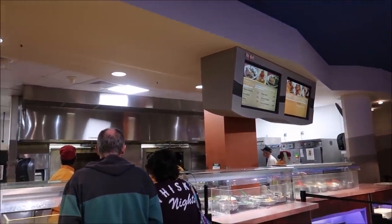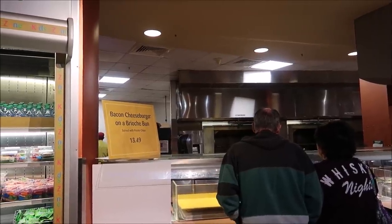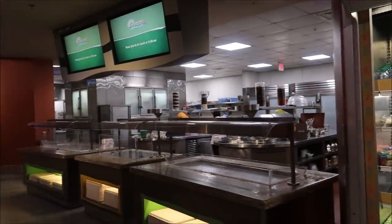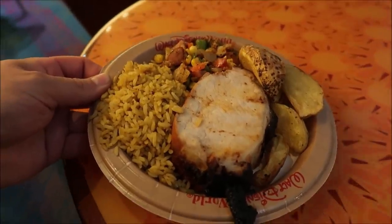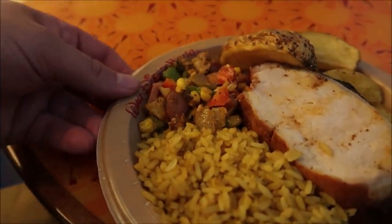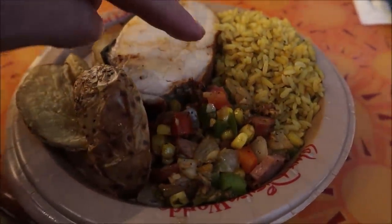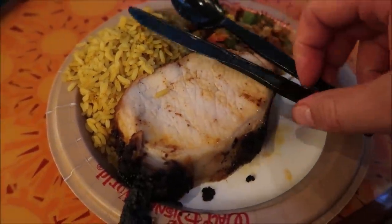But this is kind of interesting — they added bacon cheeseburgers on a brioche bun with potato chips here. And I bet that has to do with the fact there's no Electric Umbrella. They have no traditional quick service restaurant over in Future World except down here. So you've got to have that burger option somewhere. Since there was no soup — no soup for me — I decided to get the pork loin with the succotash. Look at that. This is actually made from the vegetables here at The Land, which makes it kind of special. And we got some jasmine rice along with some fingerling potatoes. Looks really good.